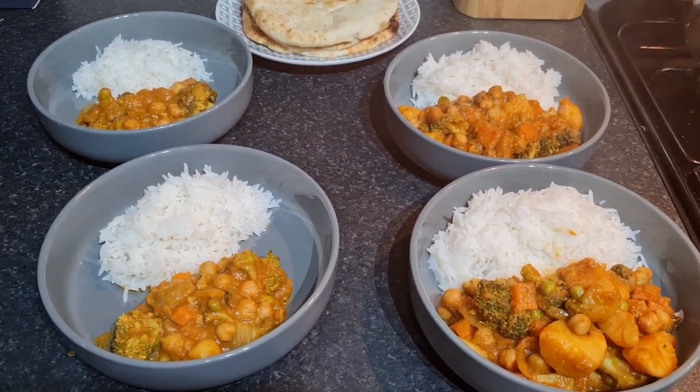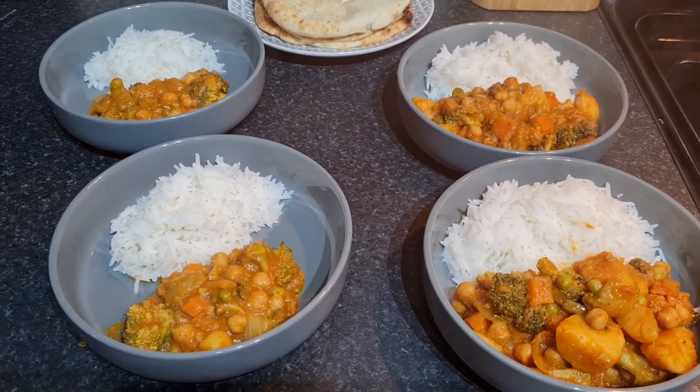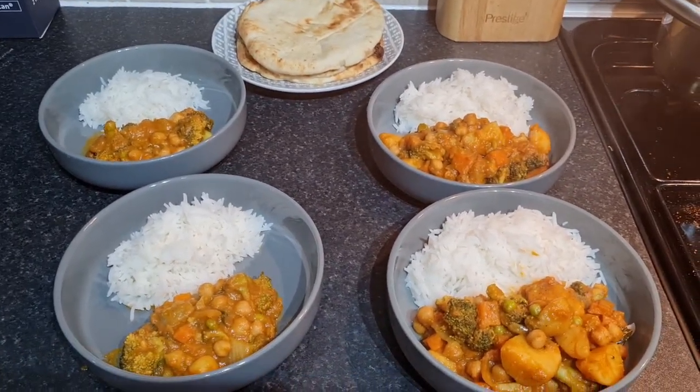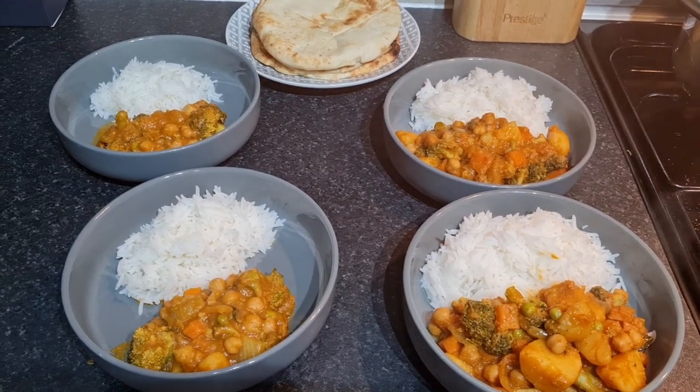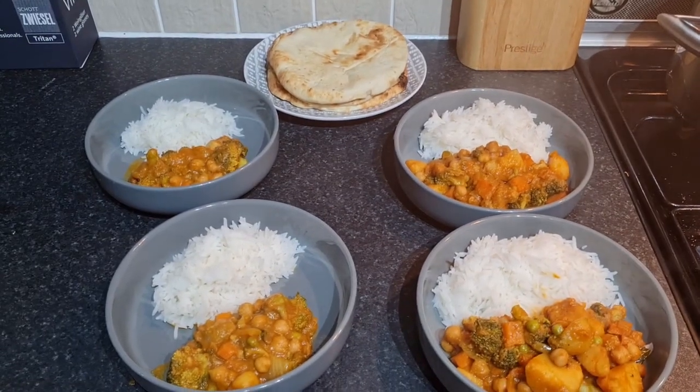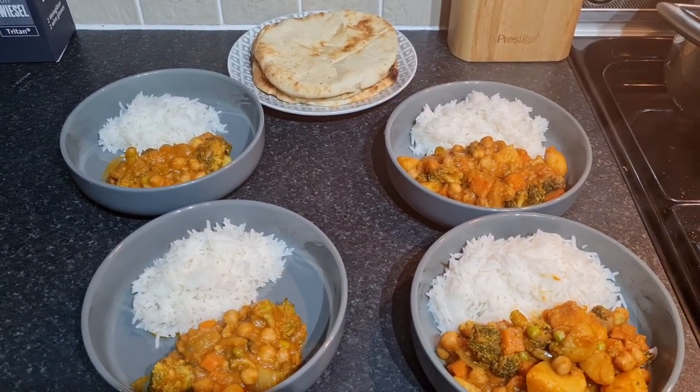I cooked it with the vegetables and with the curry base, then took some out for the children and added some chili powder for Steve and I to make it a little spicier, so everybody will eat it. We've got potatoes, chickpeas, broccoli, peas, and carrots in there so it's nice and healthy, and really easy, quick, and simple.